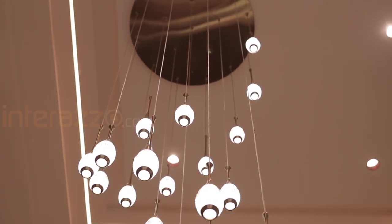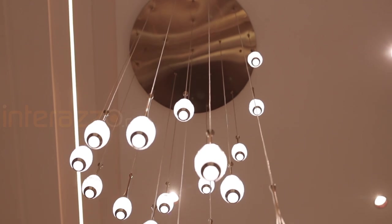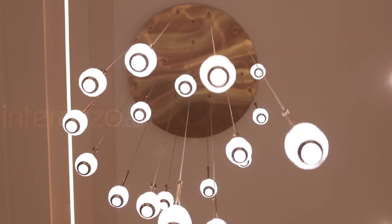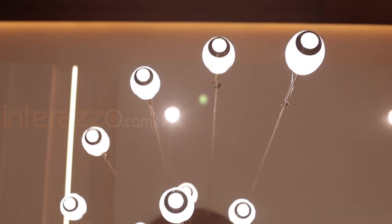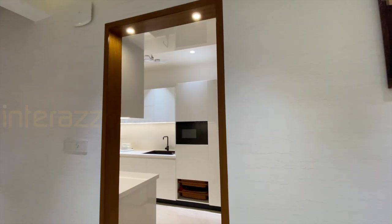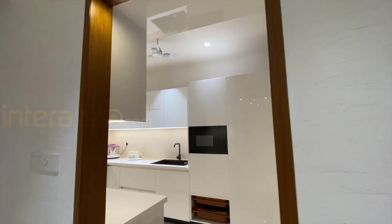We have designed a gypsum board fall ceiling with profile lighting and added a chandelier to enhance the beauty of the space. For the kitchen entrance, we have given veneer paneling.